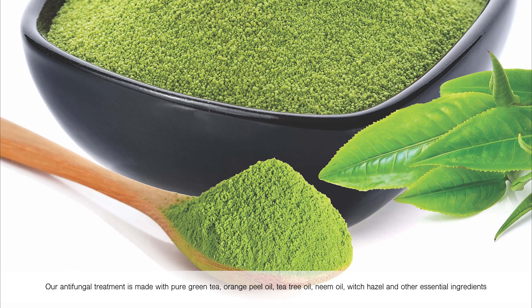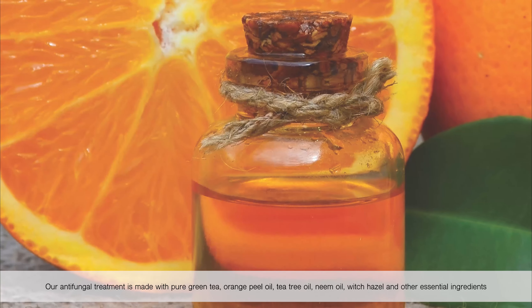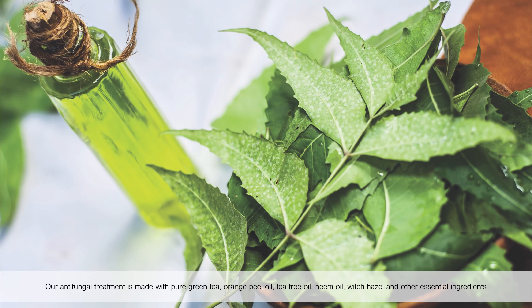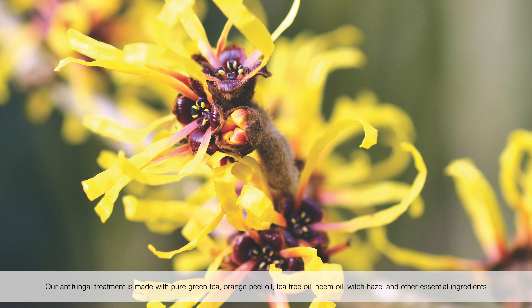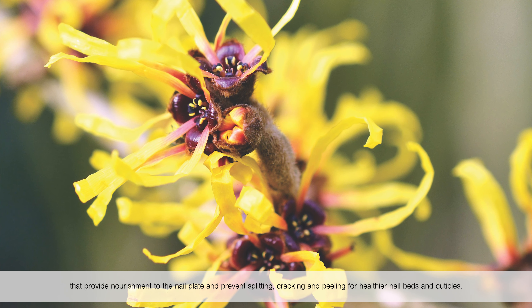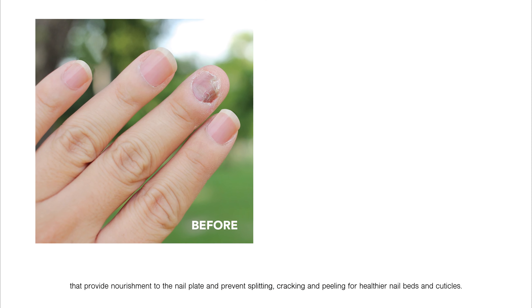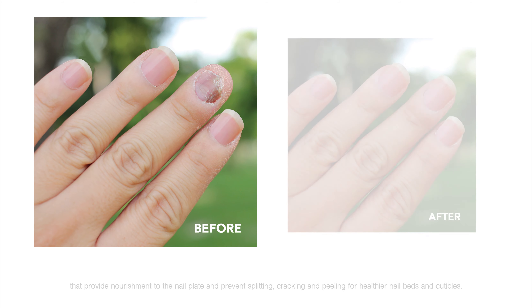Our antifungal treatment is made with pure green tea, orange peel oil, tea tree oil, neem oil, witch hazel, and other essential ingredients that provide nourishment to the nail plate and prevent splitting, cracking, and peeling for healthier nail beds and cuticles.